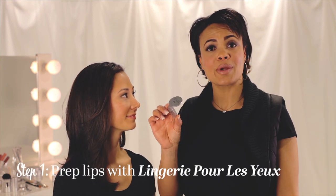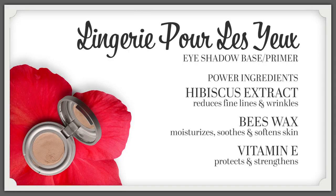First, we'll start by applying Lingerie Pour La You on your lips. Typically, Lingerie Pour La You is used only on the eyelid as a great base to brighten up your lid and also extend the wear of your eye shadow. However, here it doubles fabulously as a great base. It will keep your lipstick in place, and it will wear much better and much longer.